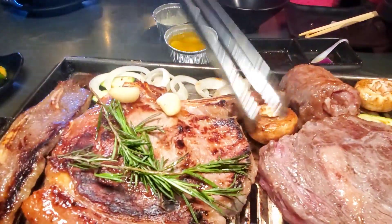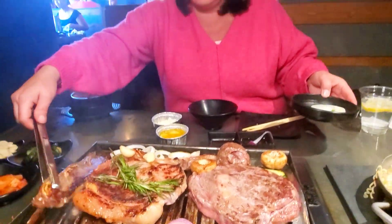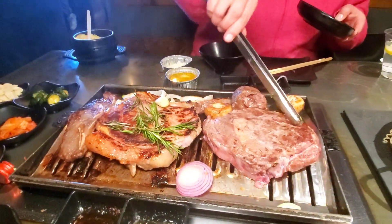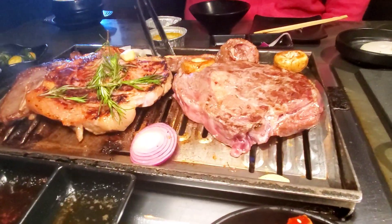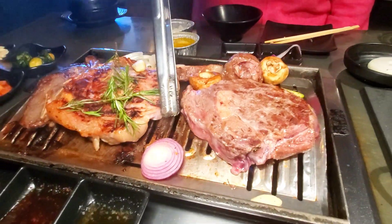Our ribeye and tomahawk steak are almost there. Do you like it well done? I like it medium — me too. Not bloody, but not burned where it's too hard to eat. That looks good there. It's a really thick cut. I really think they give you a good slab of meat.